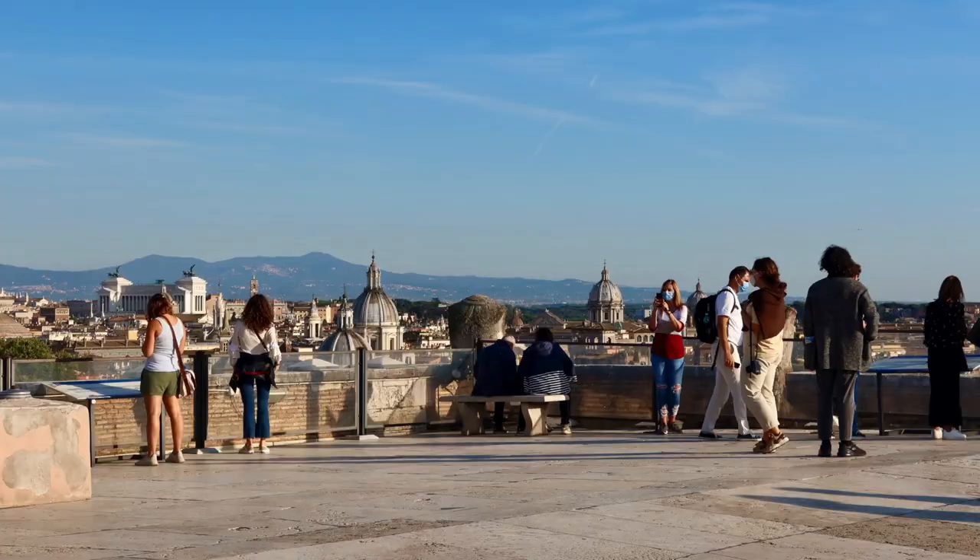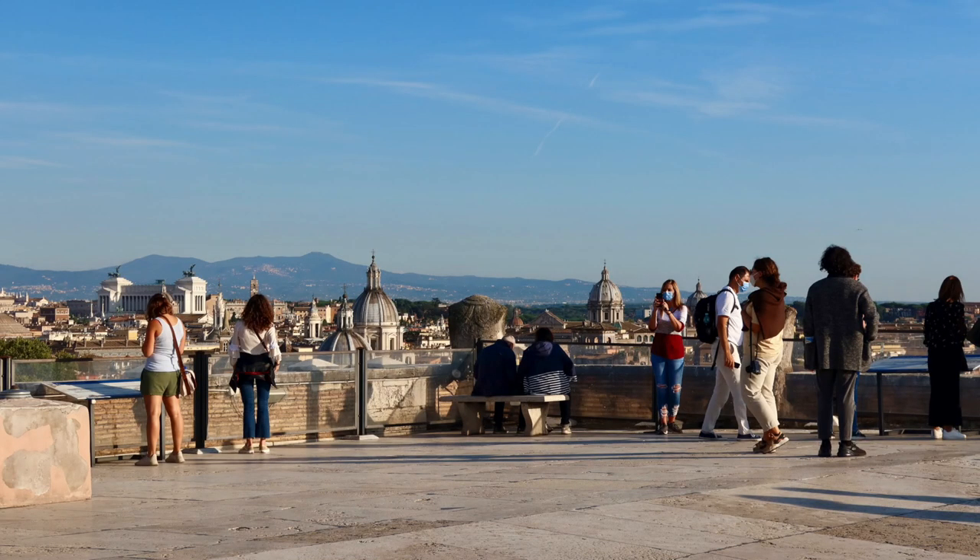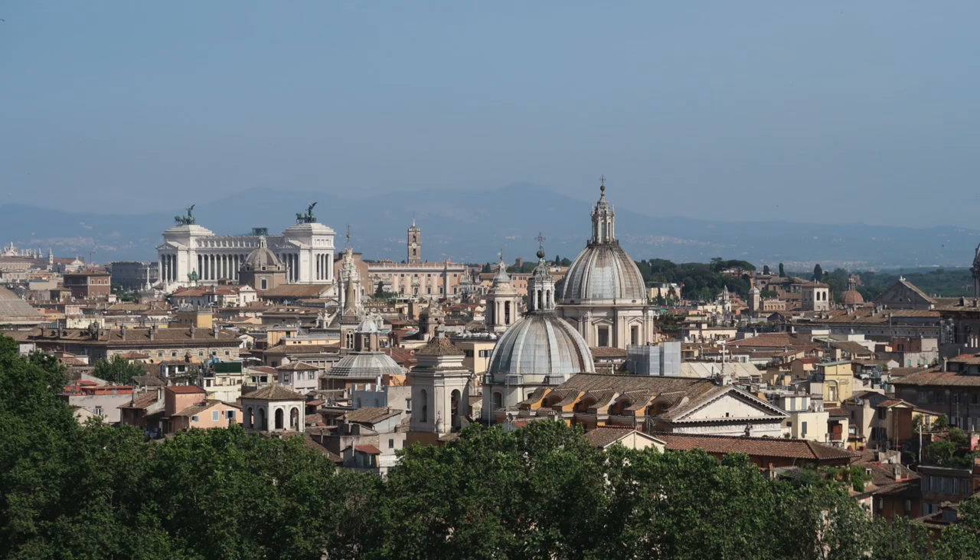One of the reasons people love visiting this monument is because when you get to the top, there are just amazing views. There's also a cafe up there with wonderful views of the Basilica of St. Peter's. If you are trying to experience ancient Rome, Castel Sant'Angelo really should be on your list.